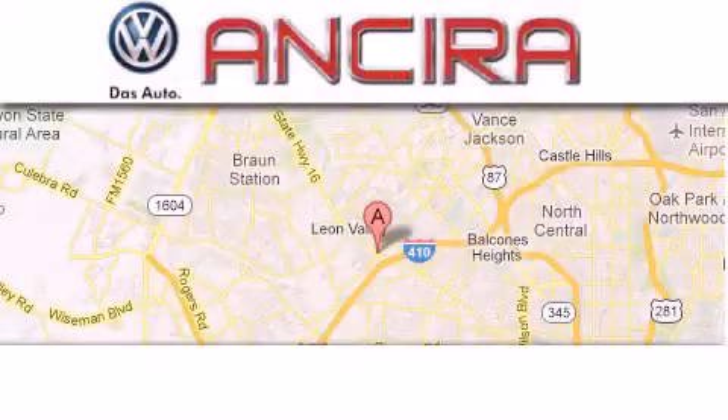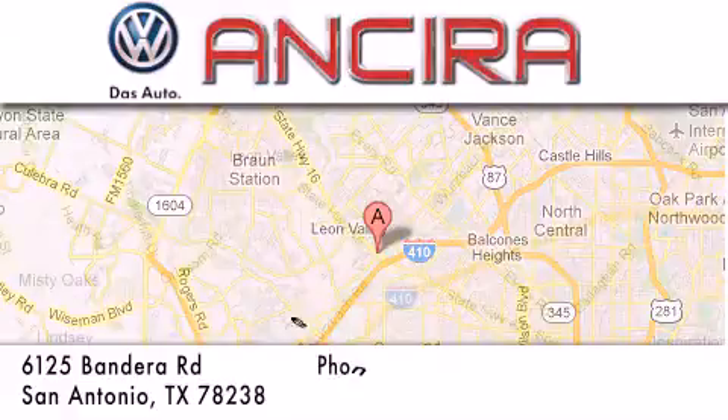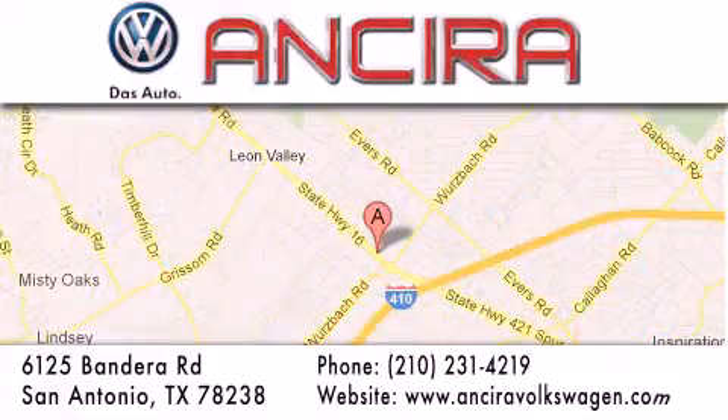Ansira Volkswagen is conveniently located at 6125 Bandera Road, just outside Loop 410. Come by and experience the Ansira Volkswagen difference today.